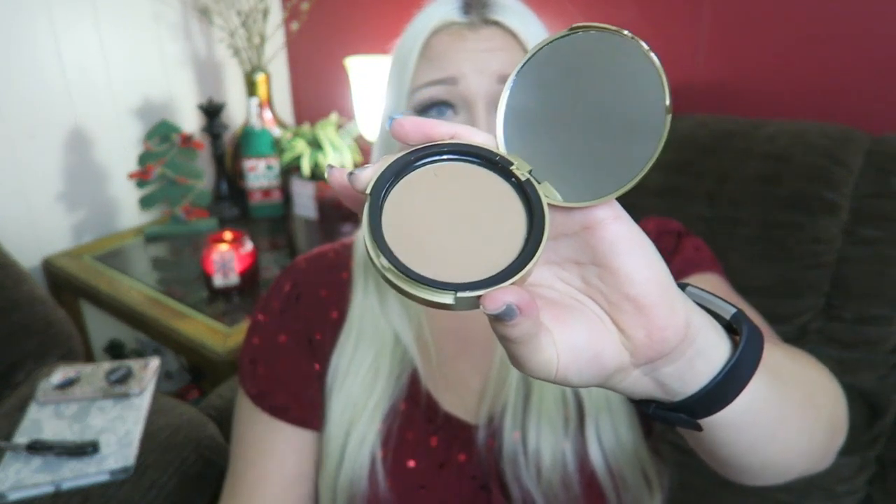This is the Too Faced Chocolate Soleil — a medium to deep matte bronzer. I got a sample of this in a past box, really loved it, and bought the full size, which I think was around $30 to $40. Their products actually smell like chocolate. I use this all the time and I'm so glad I upgraded from the sample.